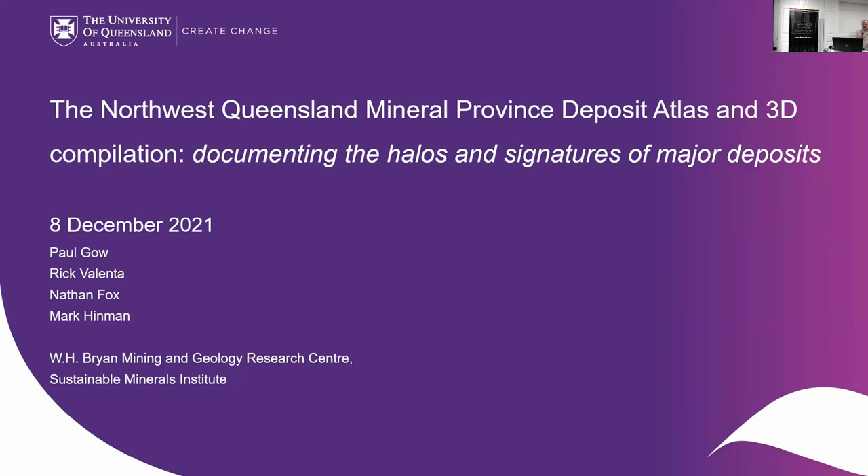I'm going to talk about what is one small portion of that compilation that Rick's been talking about. So that was very much an overview, but I'm going to talk about the Deposit Atlas — the Northwest Queensland Mineral Deposit Atlas and the 3D compilation.